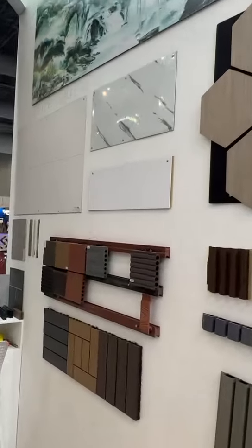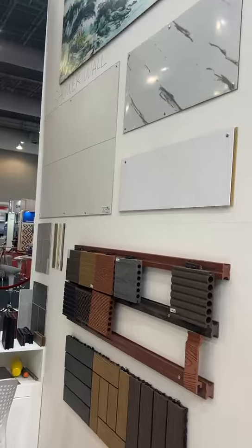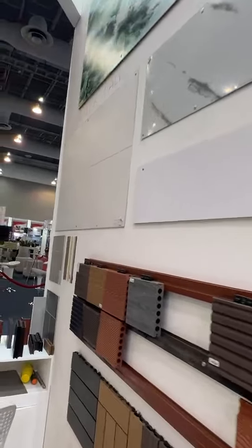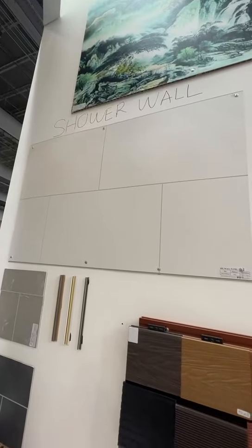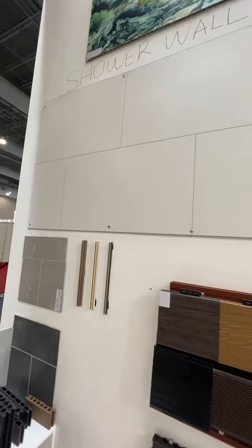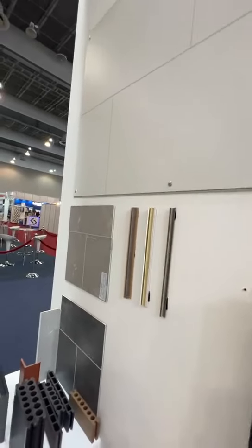Here is the new wall system material that we're using for a lot of places. The first one will be the shower wall. It comes with a big plank instead of the normal traditional tiles.